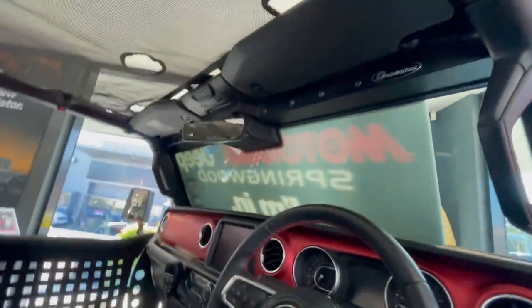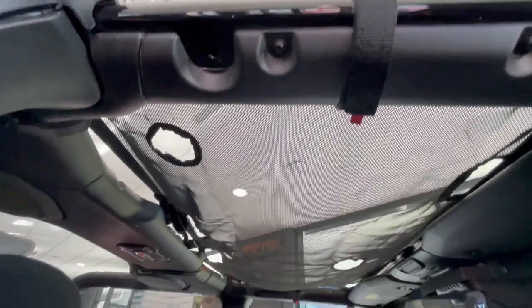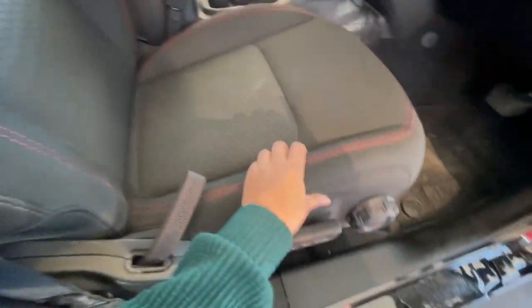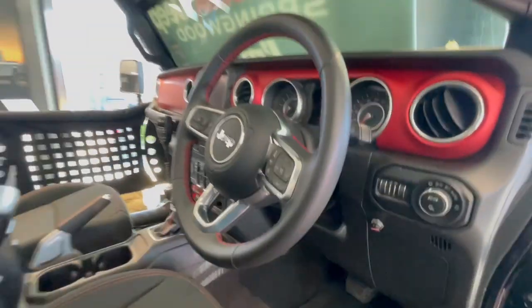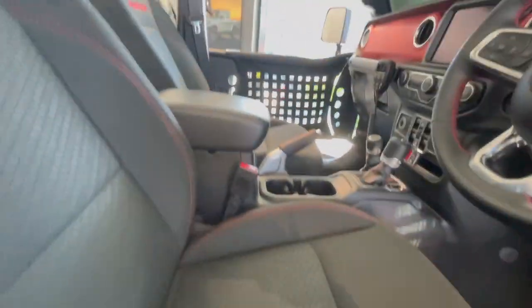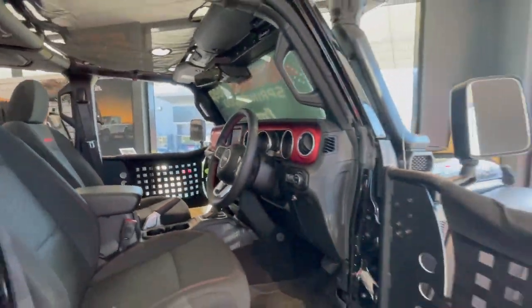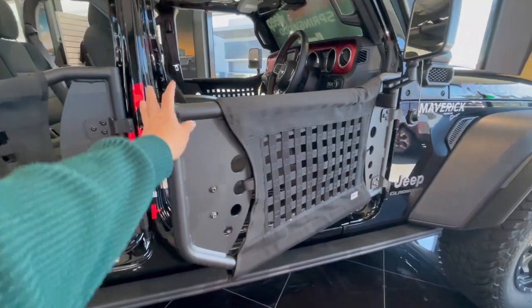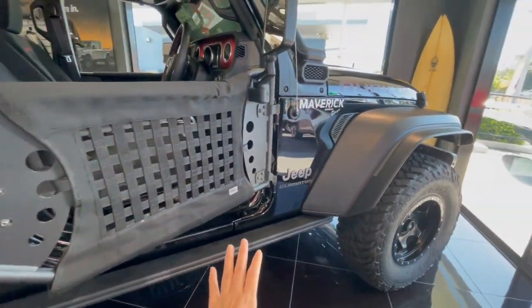This is so pretty. Maybe my next car, guys, if I can afford it — because this one costs a lot. This is their demo, so someone used it already. I'm looking for a truck for when we move to Victoria, so I need a big truck.